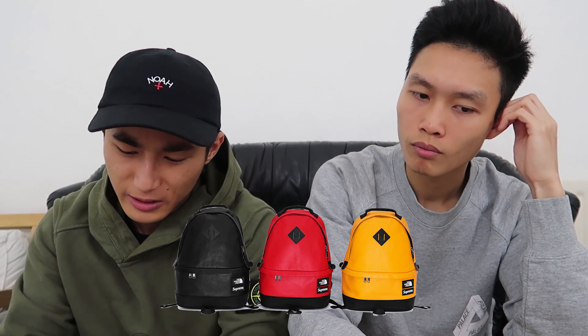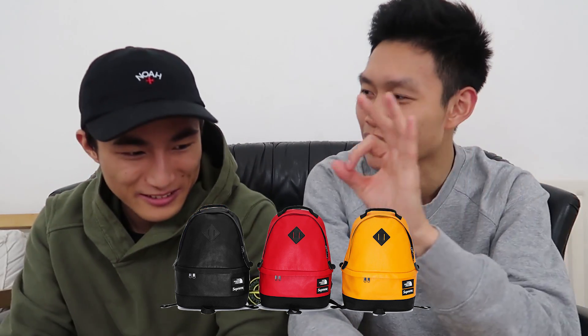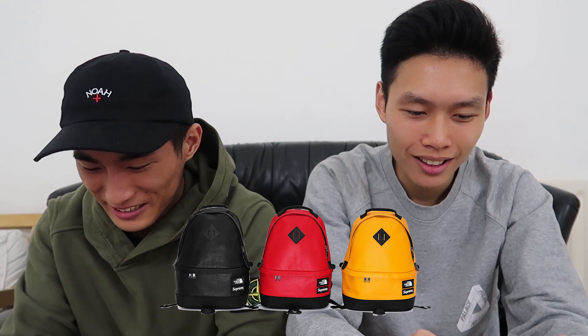Next up is the daypack rucksack. They dropped this design a few years back and it was pretty plain as well. The retail is $238. You're just adding a zero on the back. It's nice and simple, but no way for $238. They're getting so much hate because the retail is so high and they're not actually that nice.